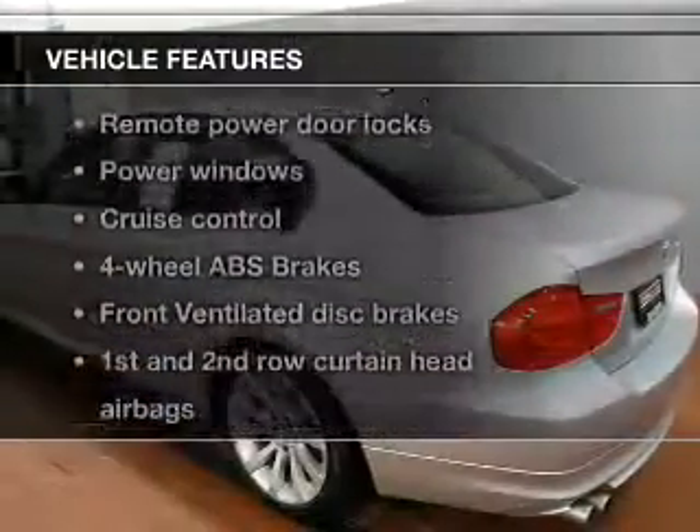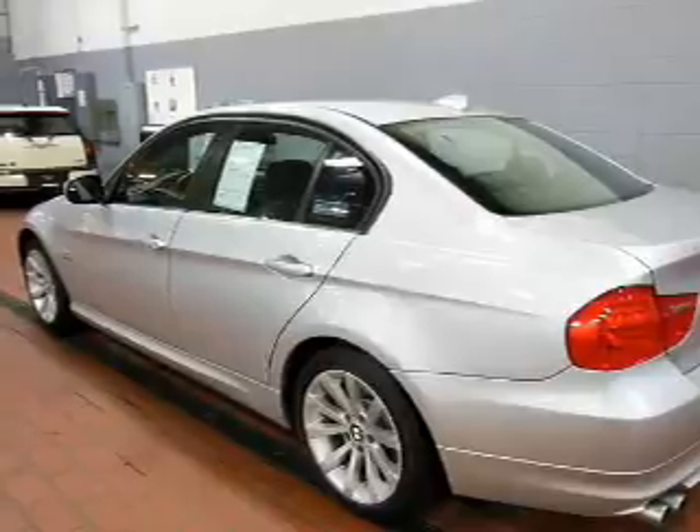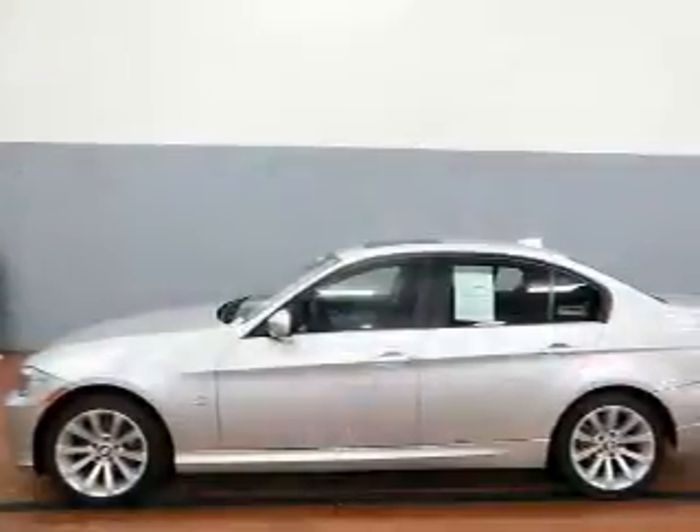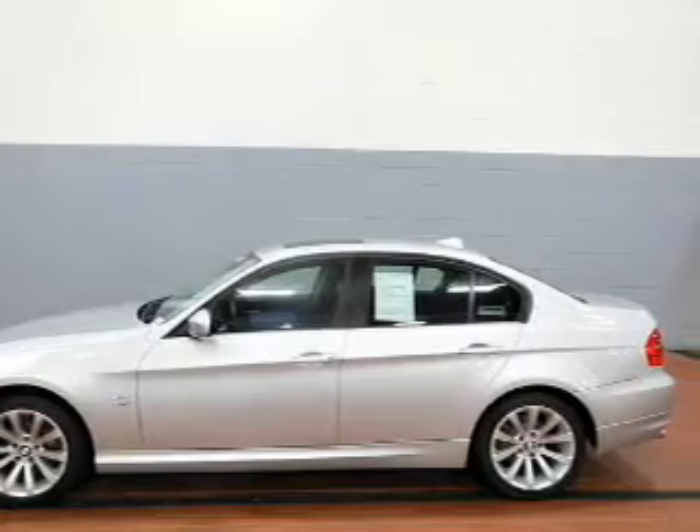Plus, enjoy these notable features that are included in this vehicle: power door locks, power windows, cruise control, an AM-FM stereo with a CD player, satellite radio, power mirrors, and power steering.